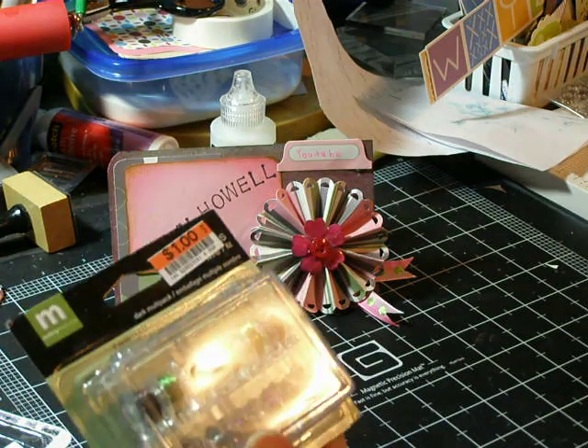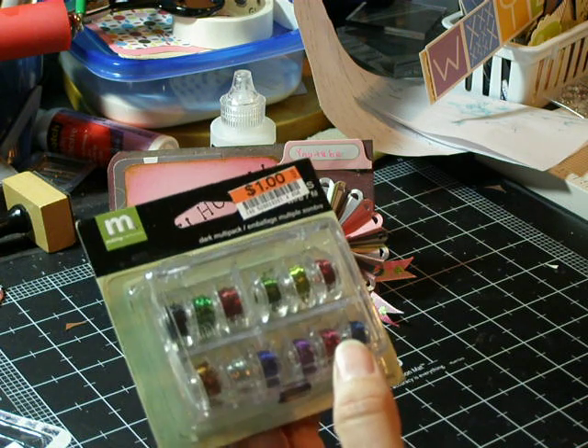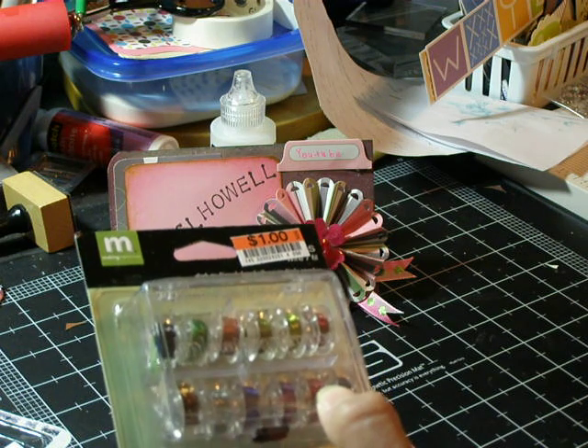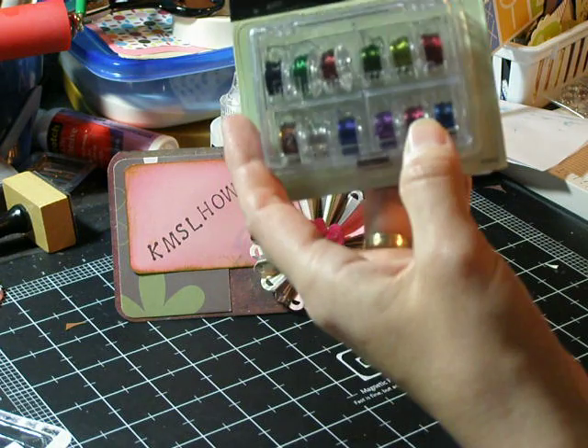There's 5 yards per color of 12 colors of wire. And this is the Dark Multipack. I thought it would look cute on some cards that I'm going to be making.